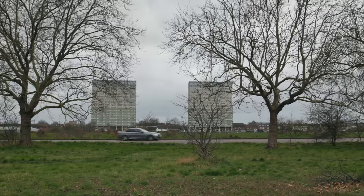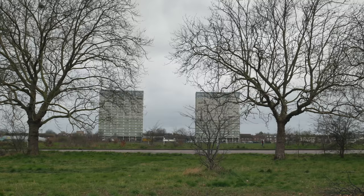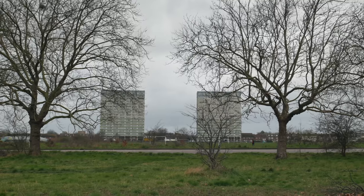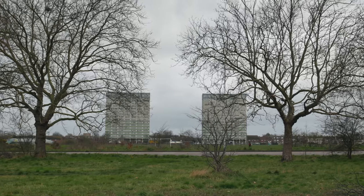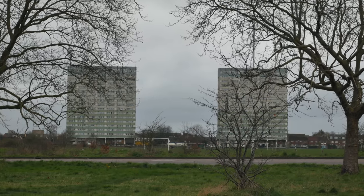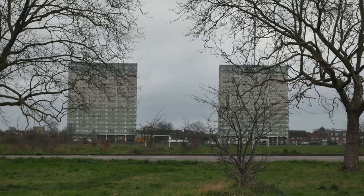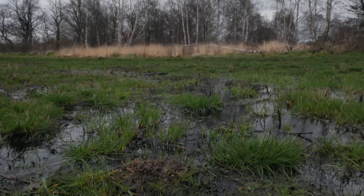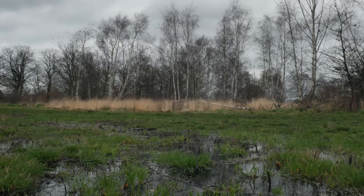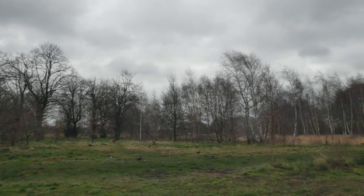Before we move on to the Second World War associations of Wanstead Flats, it's worth remembering that during the London Olympics of 2012 they had anti-aircraft missiles and snipers on the top of those blocks of flats you see over there — the iconic John Walsh and Fred Wig towers. So this area here in the central portion of Wanstead Flats was an Italian prisoner of war camp during the Second World War.